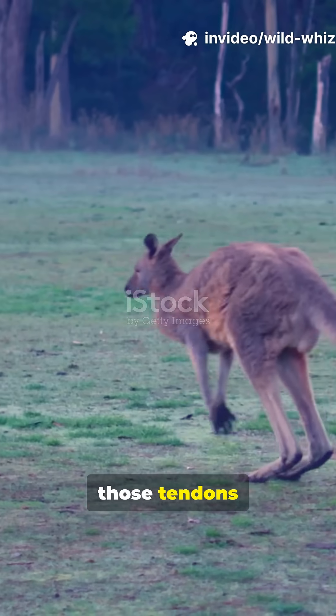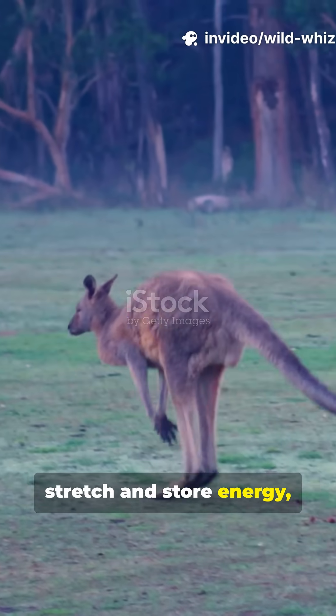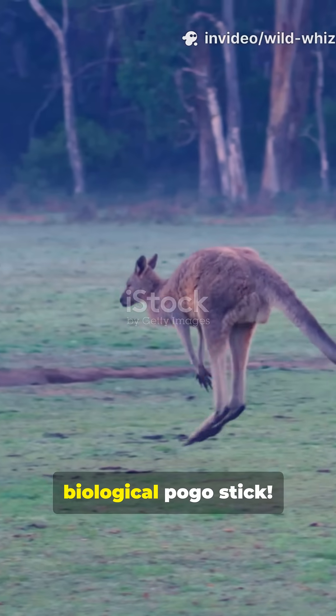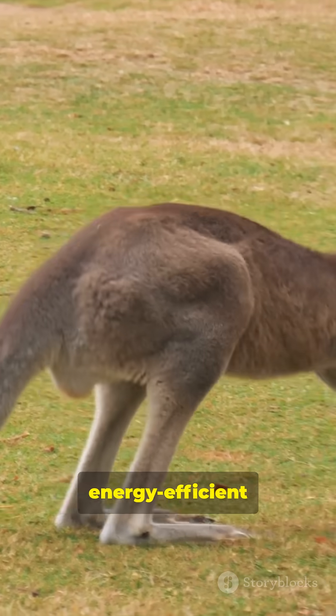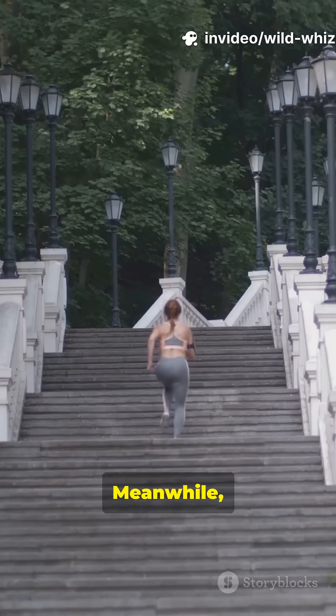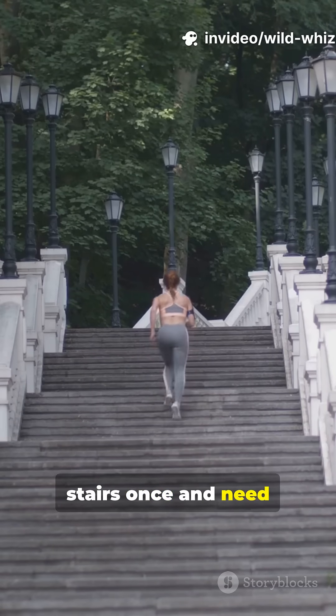When they land, those tendons stretch and store energy, then release it to launch them forward, kind of like a biological pogo stick. It's so energy efficient that the faster they hop, the less energy they use. Meanwhile, I walk up the stairs once and need a nap.